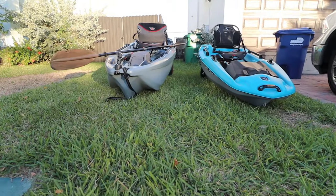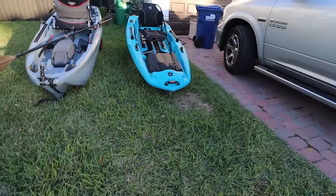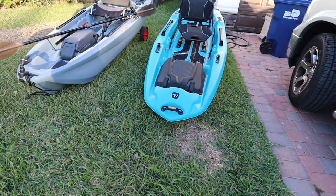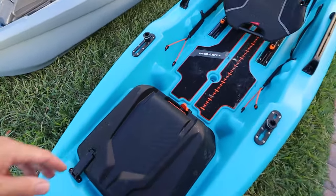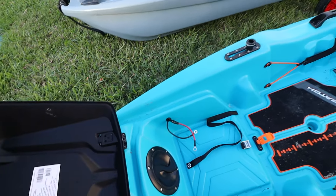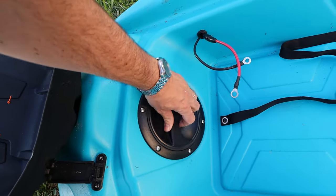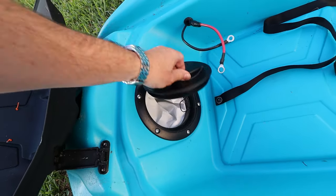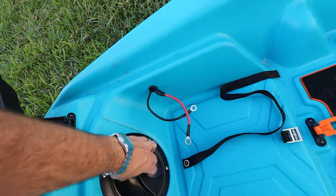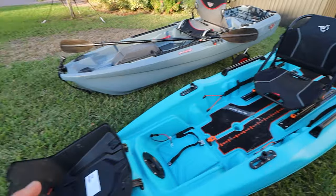Look how different these two boats are up front. The Johnny Bass 100 has kind of a dry-hull design in the front, while the Pelican Catch is more of a traditional boat design. The Pelican Catch Power has a little cover up front that houses the battery, with a hatch for access to the inside, a waterproof-ish pouch, and it's already pre-wired so you can plug in your trolling motor at the rear. It also has a built-in transformer.